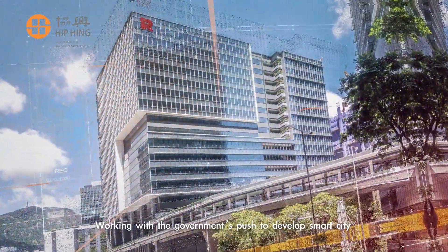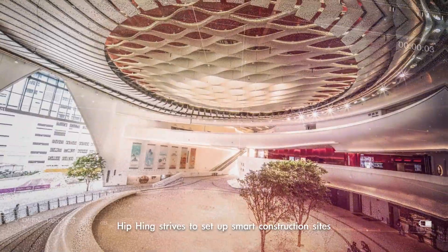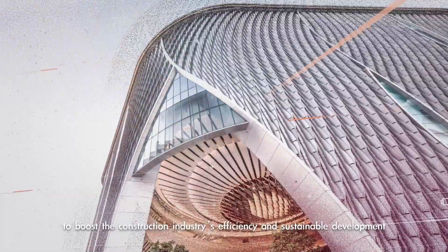Working with the government's push to develop smart cities, Hipping strives to set up smart construction sites to boost the construction industry's efficiency and sustainable development.